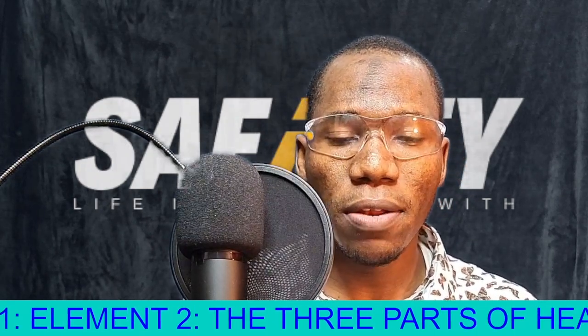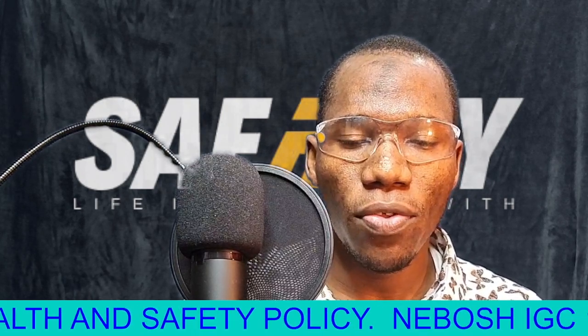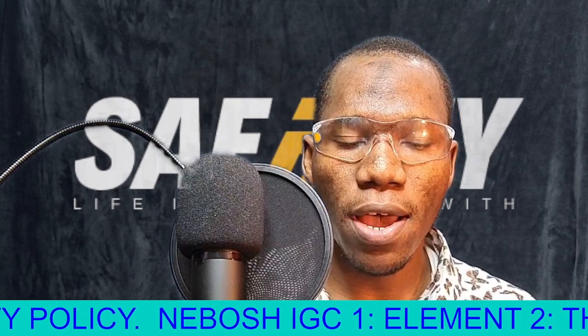Hello once again, welcome to SafeTime Online YouTube channel. Today we are going to look at the response to a fire alarm.